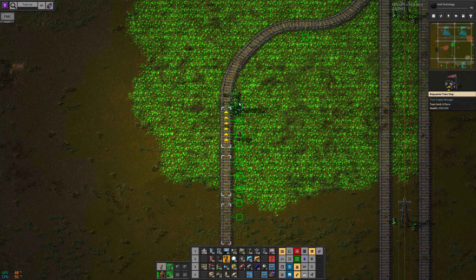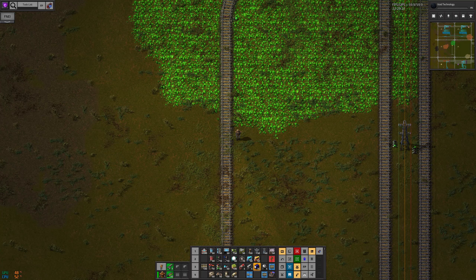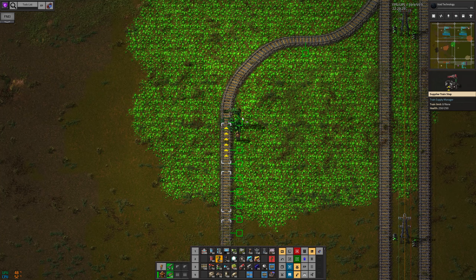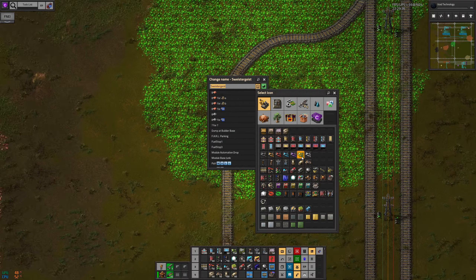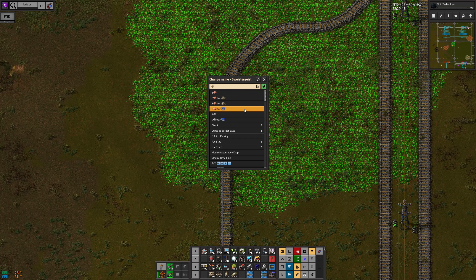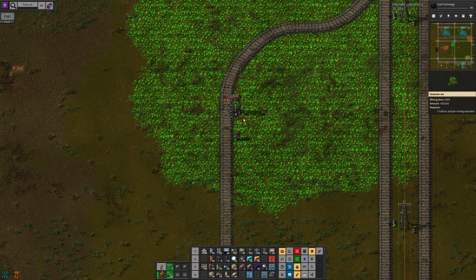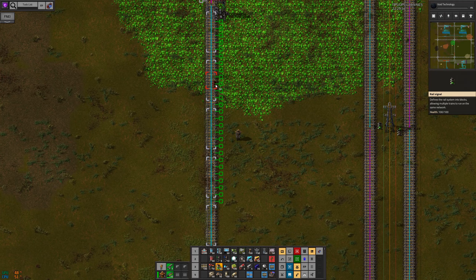This is a supply chain station — I am supplying empty trains. These are going to be LDS empty. The LDS trains are one-fours — that's one engine and four cargo wagons — so the train is five units long.